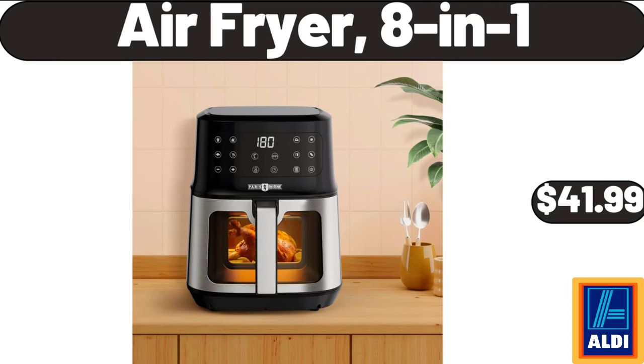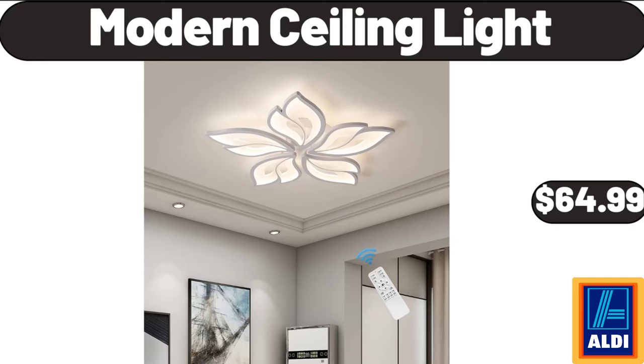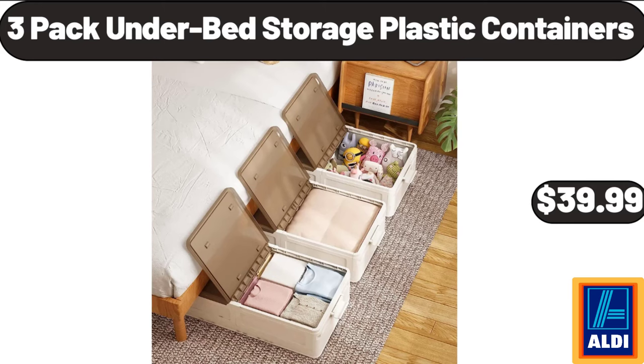Air Fryer 8 In 1, $41.99. Modern Ceiling Light, $64.99. 3 Pack Under Bed Storage Plastic Containers, $39.99.